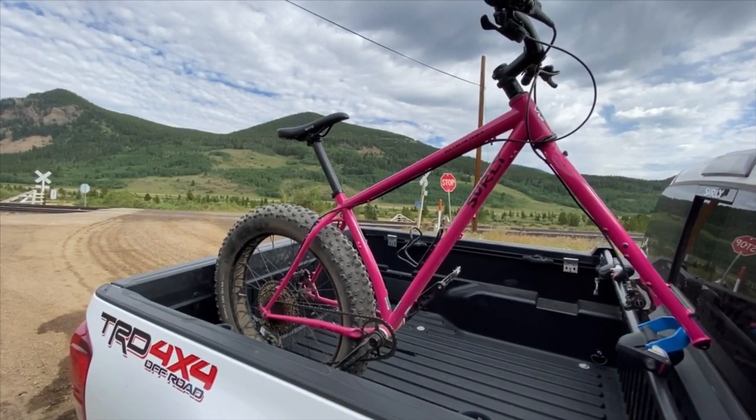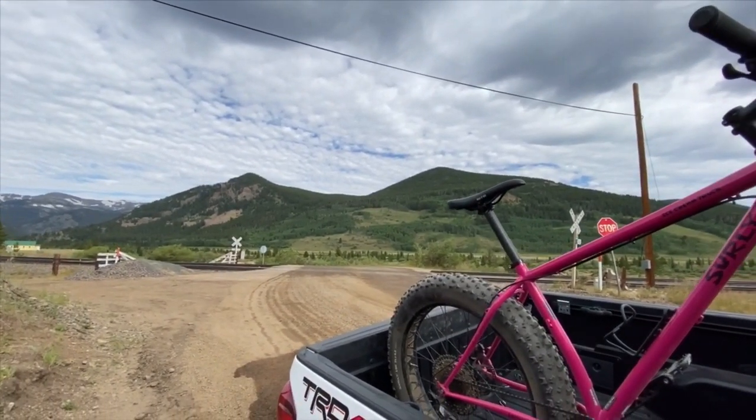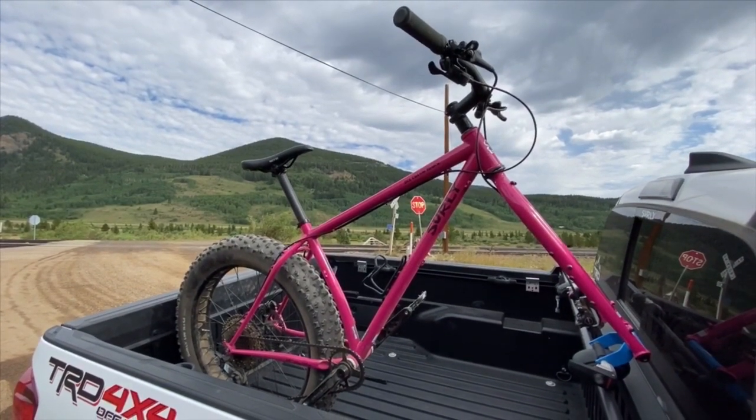I'm going to get the bike put together, get geared up, and get rolling. And as you can see, we do have clouds already. I'm not sure how far we'll get because they're already starting to get a little thick and dark. But we'll get what we can get.